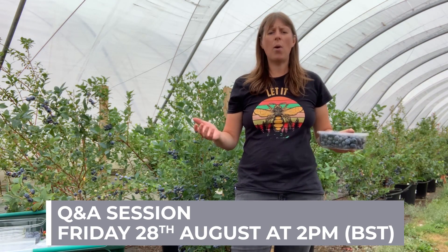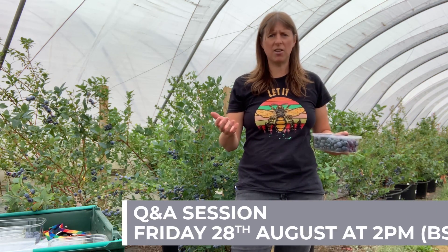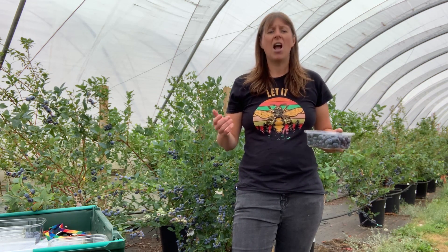Well, thank you so much for your time today. If you have any questions on anything that you've seen in the video, please email us at the link you'll see on your screen now. And join my soft fruit colleagues and I on Friday for a live question and answer session. Hope to see you there. Thanks again. Bye now.